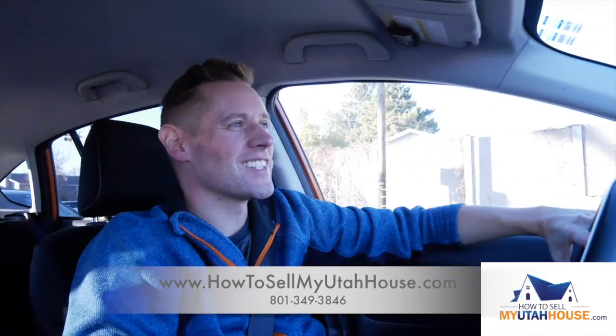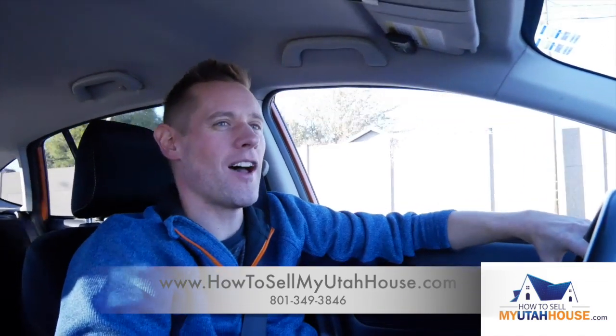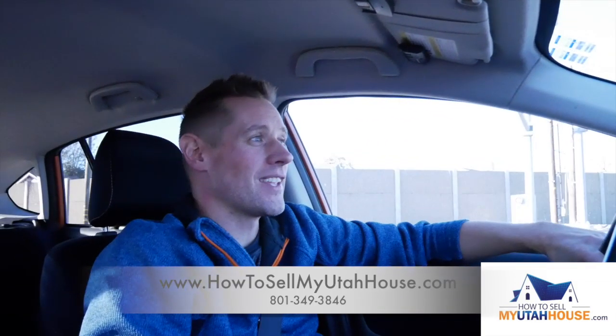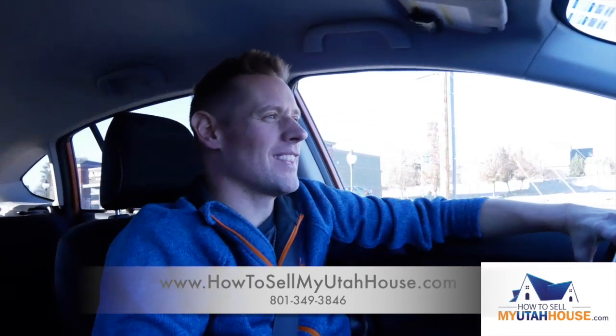I've gotten several Star Wars sets from houses that we bought. One of the things I do with my kids a lot is build Legos with them, and we have a pretty good collection over the last four years of buying houses, because that's where we get a lot of them. That's one of the fun things I do with my kids and family when I'm not going on appointments or dealing with contractors or rehabbers.